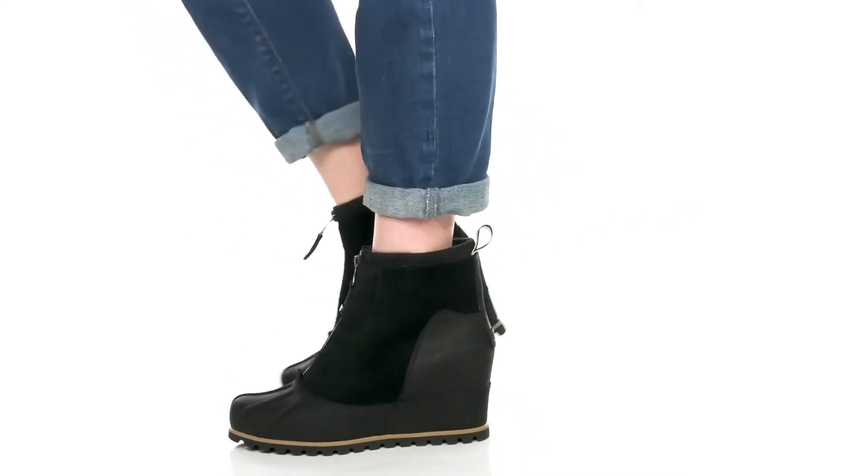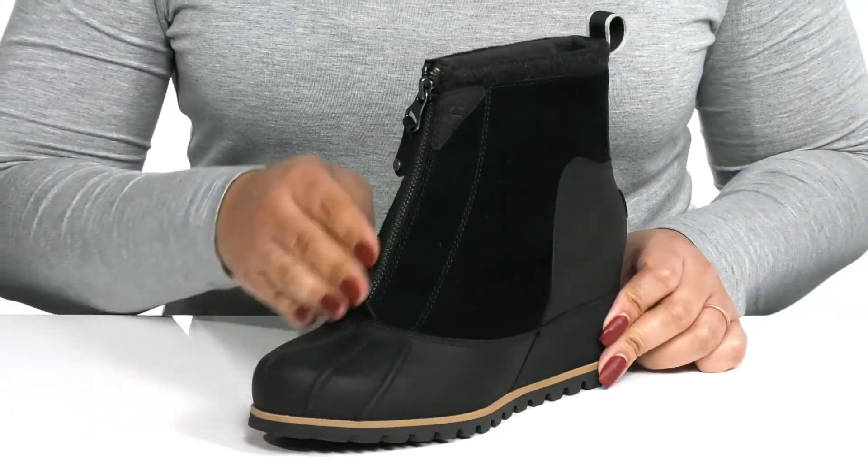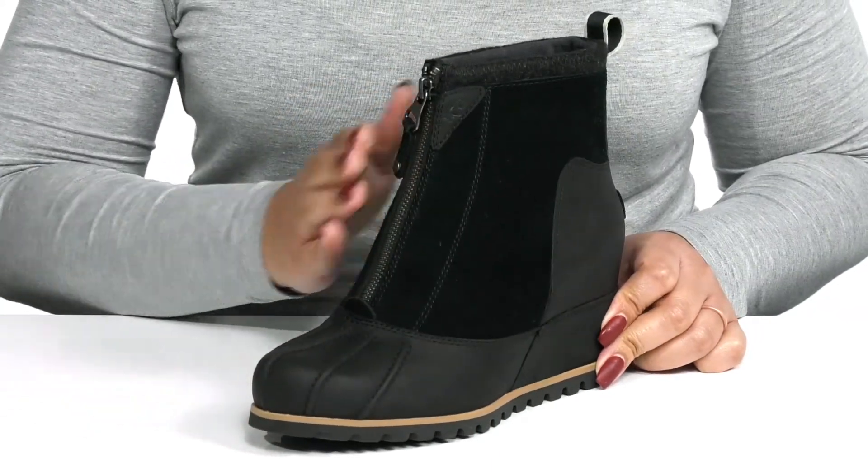Zip yourself into fashion when you wear these cute boots by UGG. They feature a waterproof leather upper to keep your feet nice and dry, and a zipper closure that goes up the vamp for easy on and off.